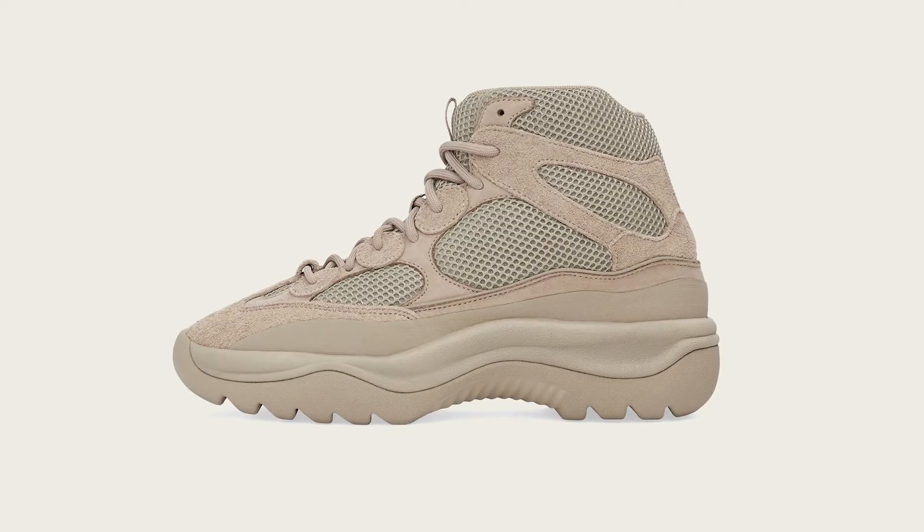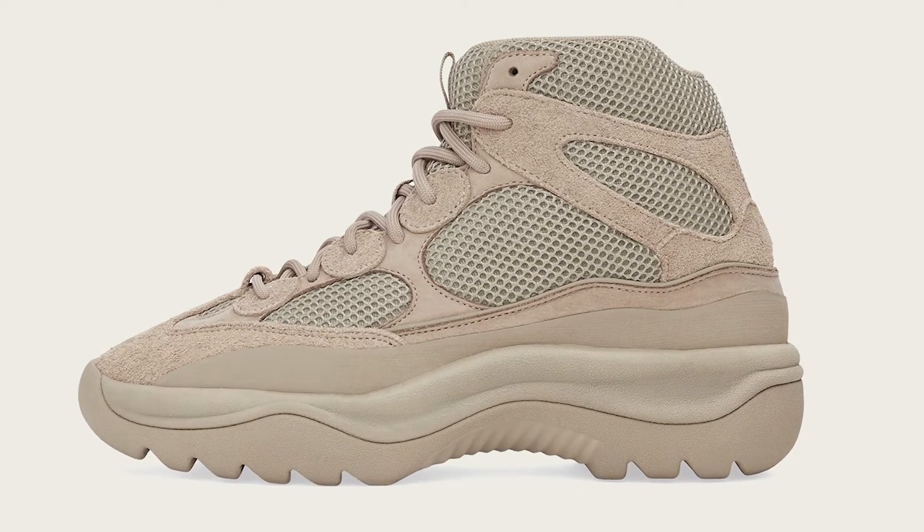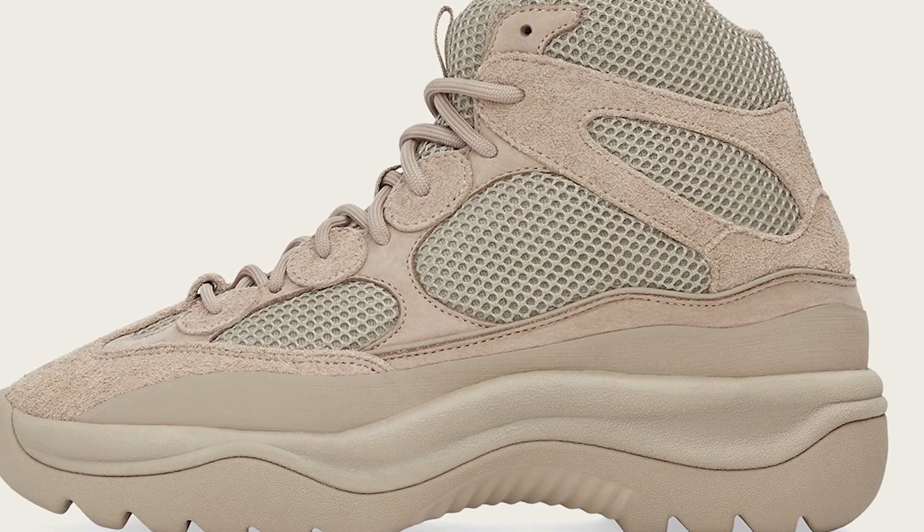Next we got the Yeezy Desert Boot Rock, originally released in 2019 — this is its second restock, having already restocked in 2021. This boot features a sand-colored upper of nubuck suede overlays with mesh underlays, a tonal look throughout, a reflective pull tab, and a military-style rubber outsole for durability and traction. These are expected to release on February 21st for $200 USD — and heads up, that's a Monday, so you might want to call out of work. These boots are super versatile: wear them with sweatpants or shorts — lots of utility for $200, that's a steal.